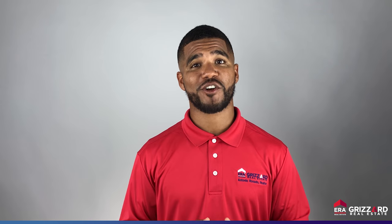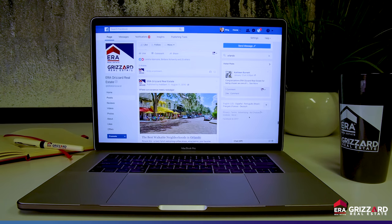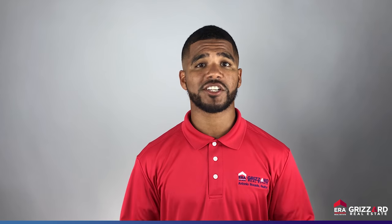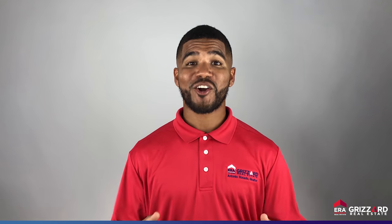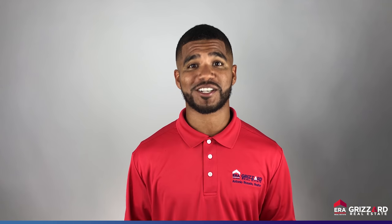I gain additional exposure for your home by posting that Matterport tour everywhere — I'm talking about Facebook, Instagram, YouTube, ERA Grisard, Spotlight Homes, blog posts, and a host of other digital content prepared by our rockstar marketing team right here in-house. The goal is to get your home in front of as many qualified buyers, their friends, family members, and coworkers as possible.